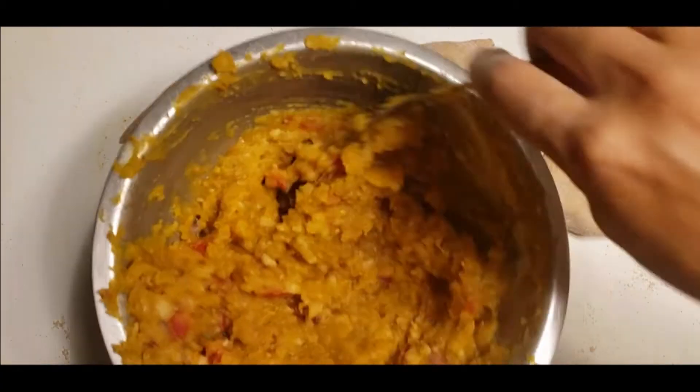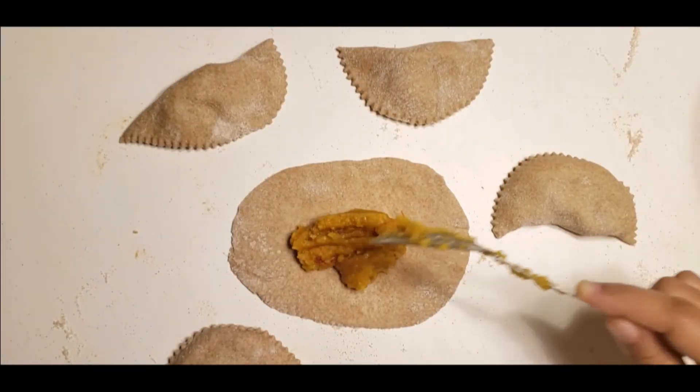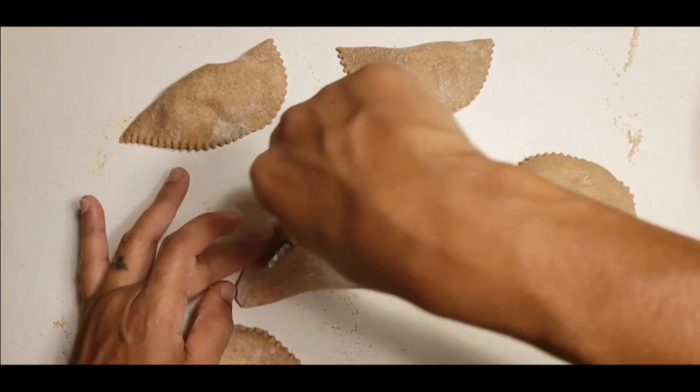Vitamin C, which helps with immunity, wound, and tissue repair, and vitamin E, an antioxidant that helps protect against free radical damage.